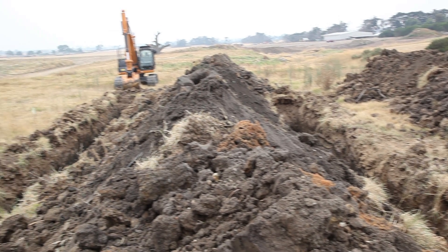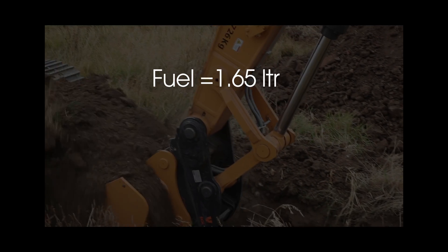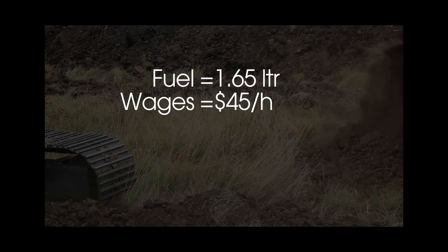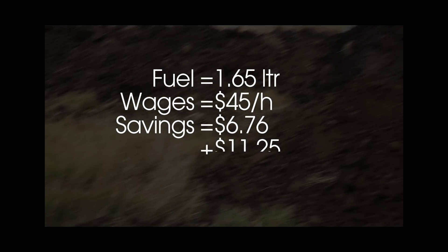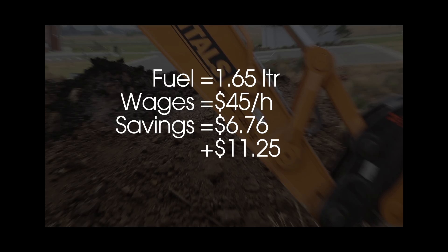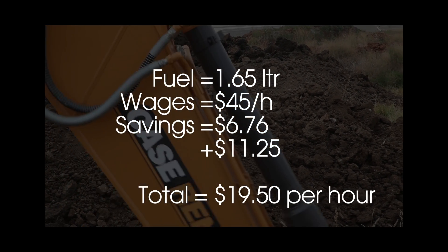If you look at it another way — say you're on contract and you had to dig a trench 32.1 metres long — with the EI Engineering bucket it would have used only 11.9 litres of fuel and the operator would be finished in 45 minutes. If diesel fuel is $1.65 a litre and wages are $45 an hour, the savings are $6.76 in fuel and $11.25 in operator's expenses — a total of $19.50 saved in just one hour.